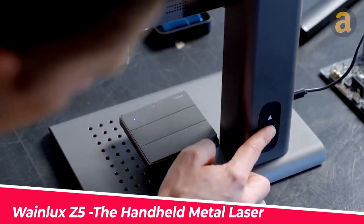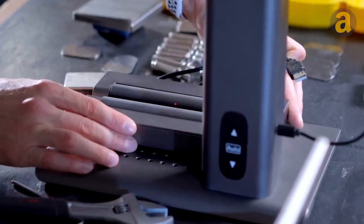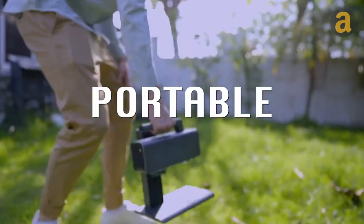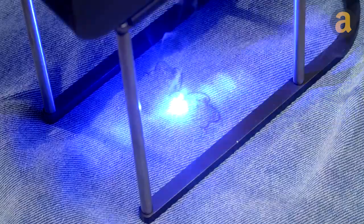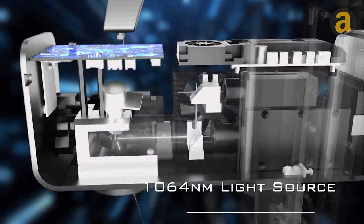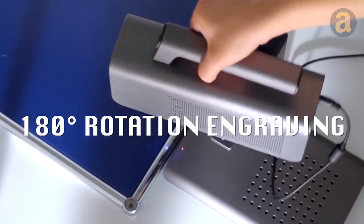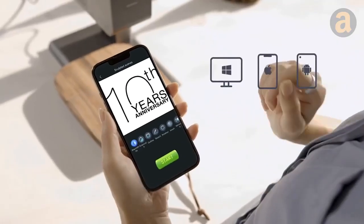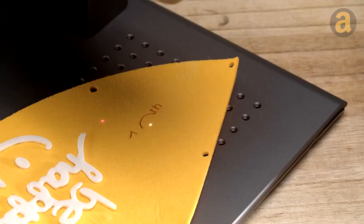The Wainlux Z5 is a handheld metal laser that combines laser engraving and cutting machine, the perfect tool for adding a personalized touch to your belongings. With its lightweight and compact design, you can easily take it with you wherever you go. This versatile machine can engrave on a variety of materials, including leather and even food. It can also cut through cardboard and wood up to 0.25 inches thick. The upper part's 180-degree rotation adds to its convenience, and connecting your phone to the gadget via Wi-Fi or a wire allows you to easily choose from a wide selection of suitable images.